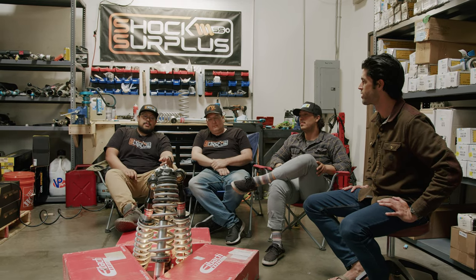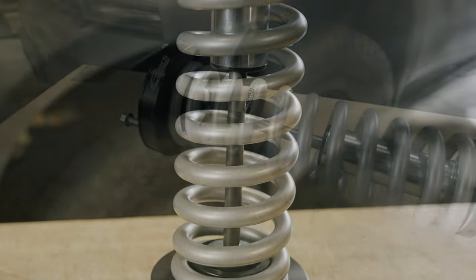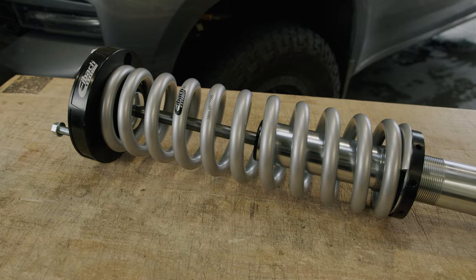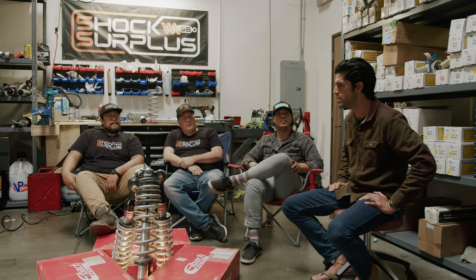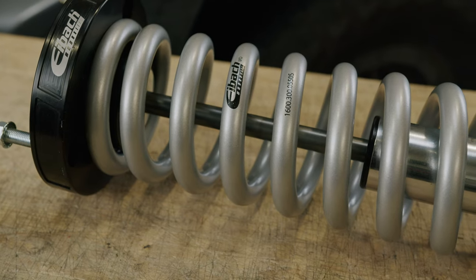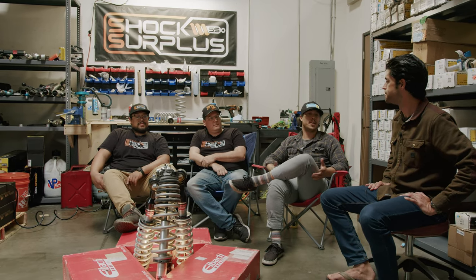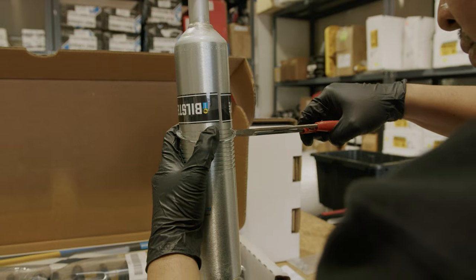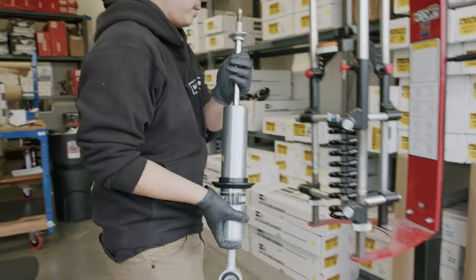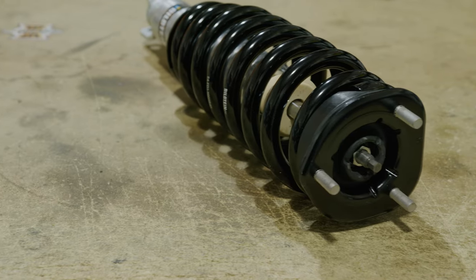Another thing about Eibach and Fox 2.0s: Eibach uses a universal spring on most applications. You can change out spring rates if you throw anything heavy on the front of the truck. Eibach are different from many companies — they're not locked into a digressive or linear piston per application. They'll change it based on the application: the front coilovers on the Silverado are digressive, the Ranger front coilovers are all linear. Non-res rear shocks for the Ranger are digressive, but the PTR reservoir shocks are linear.